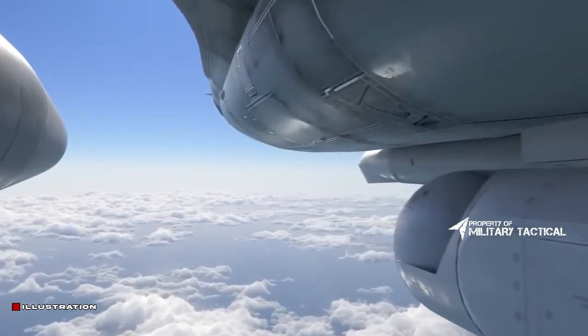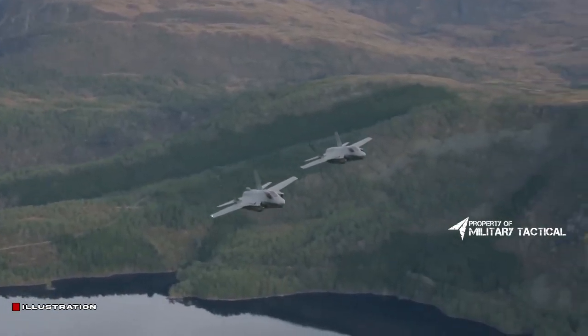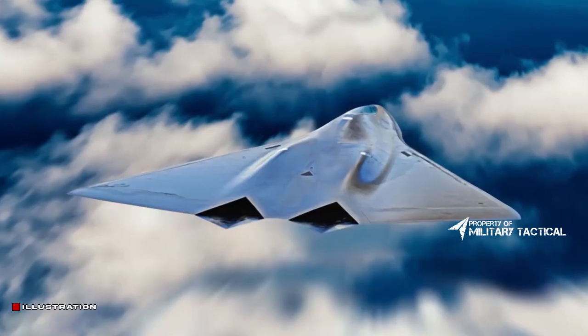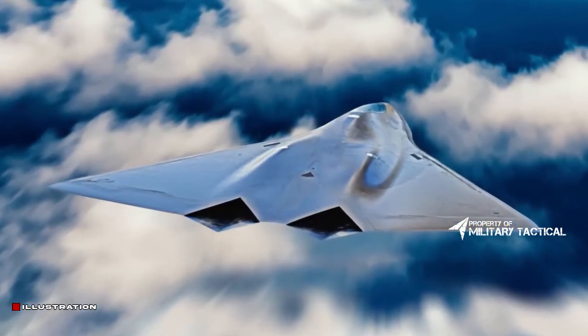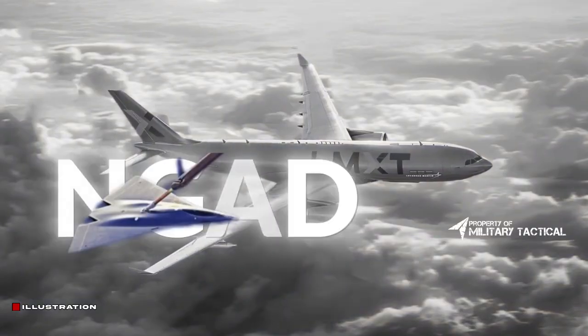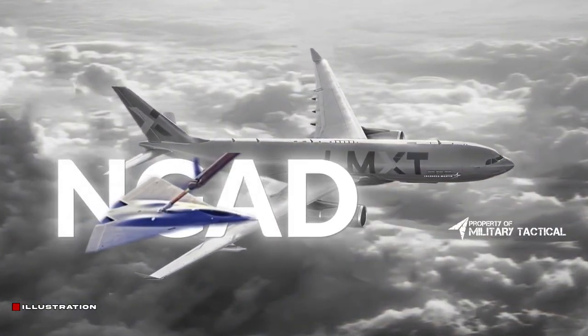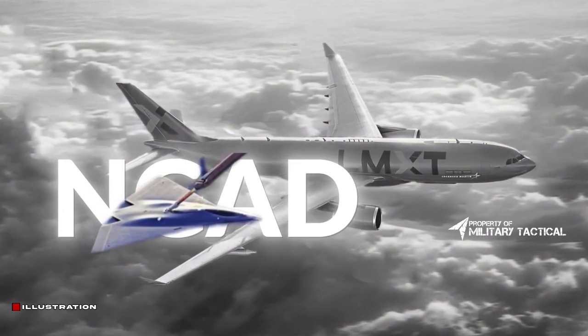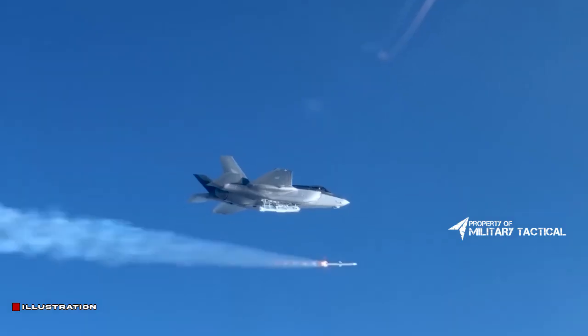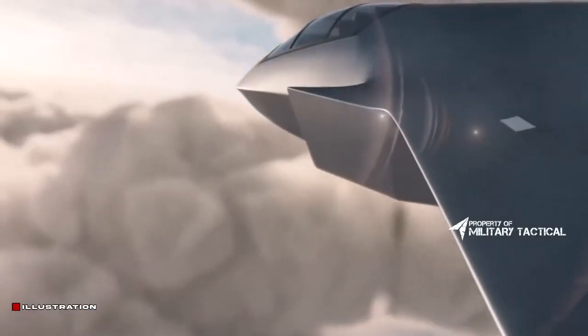Just a year after the NGAD program was initiated, the image portrayed a tail-less blended-wing-body aircraft firing a laser at incoming missiles. The theme of directed energy weapons was retained from the picture published in 2009, and the overall shape was somewhat similar. However, this new representation was an actual piece of concept art rather than a placeholder intended to portray a laser weapon.